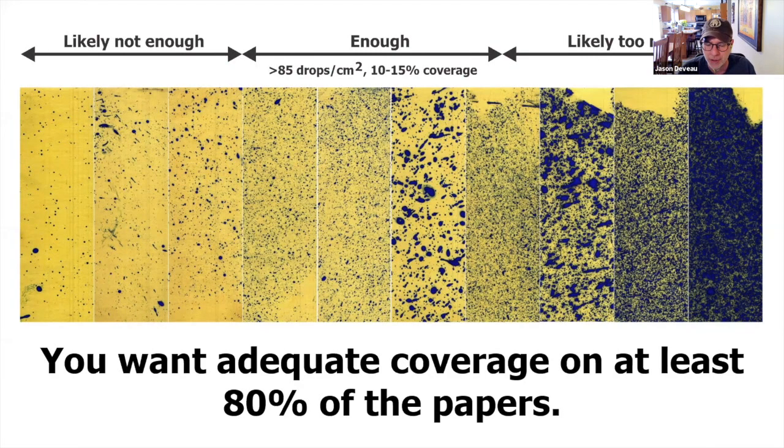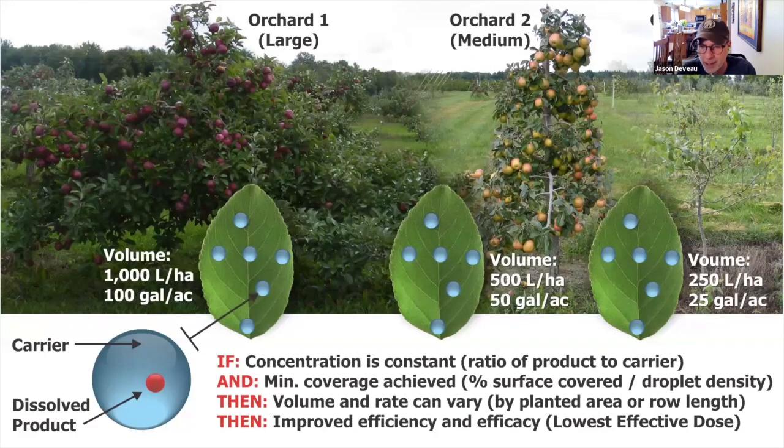You look at the coverage and think it's partly where the droplets are, but it's also where the droplets aren't. If there's a possibility of something landing between the droplets — a spore, or an insect could make its way through if it's motile — you just kind of use your gut. We've seen 85 drops per square centimeter, 10 to 15% coverage work again and again and again. It's a decent line in the sand. So how did it work? Here are three different trees — large, medium, and small. Let's say the label says 100 gallons per acre.